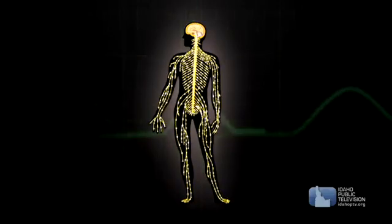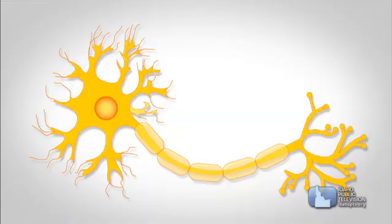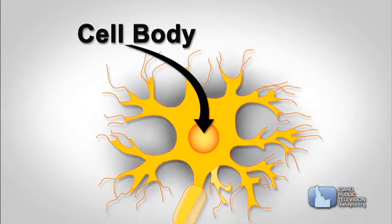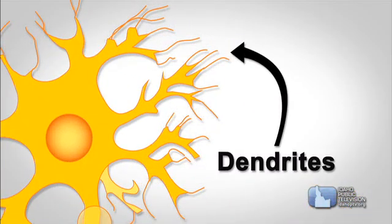The nervous system is made up of more than 100 billion nerve cells. Each cell has three main parts: the cell body or nucleus, and dendrites — long thin branches that grow out of the cell body.